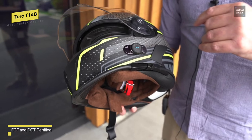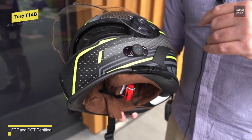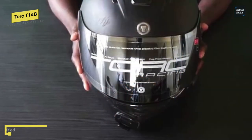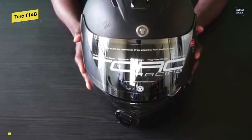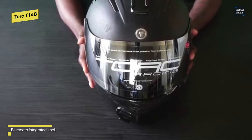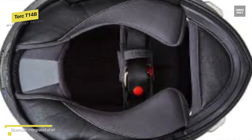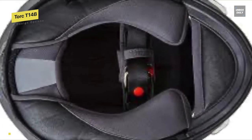The inner liner can be completely removed and washed in a machine. Another notable feature is its drop-down visor system, which can easily hold the visor in place and allows users to make adjustments. Its oval shape almost gives it a futuristic appearance, as if you were a space traveler, but it is extremely comfortable to wear and well worth the money.